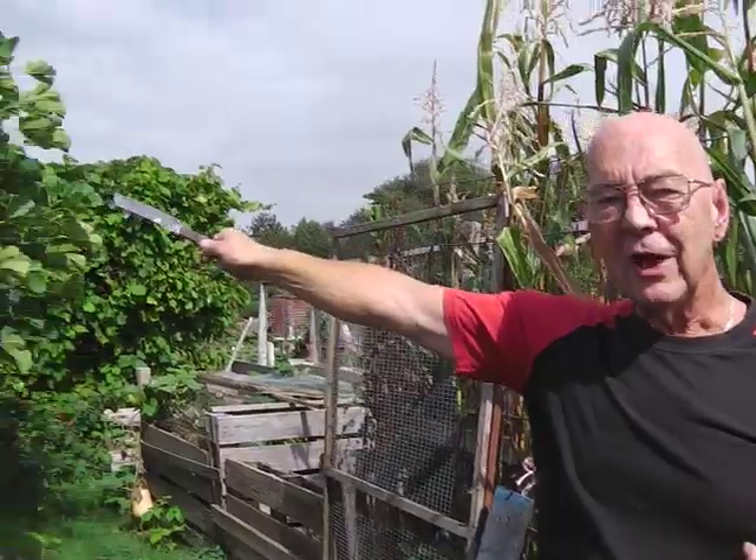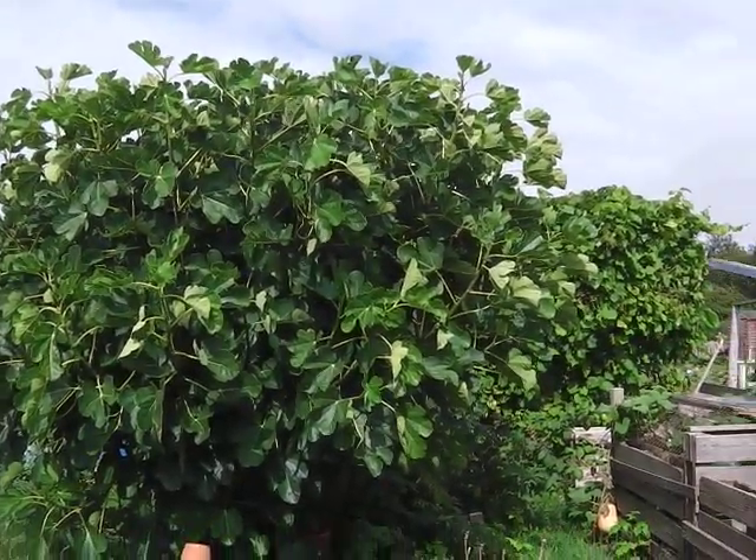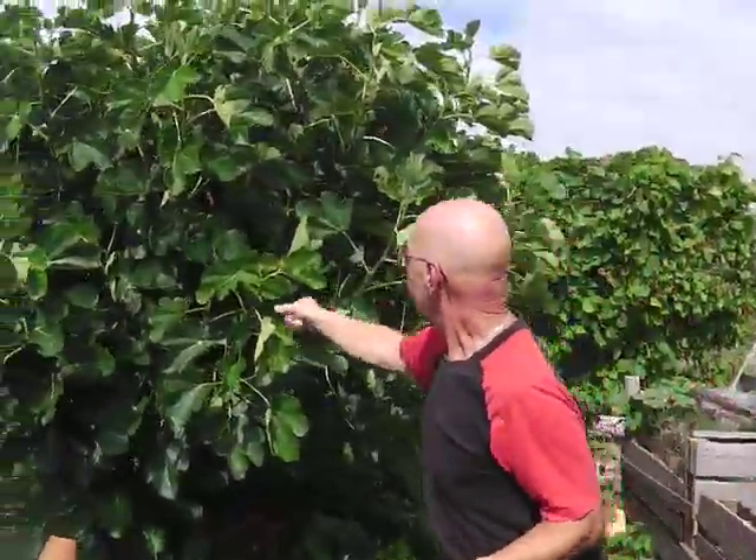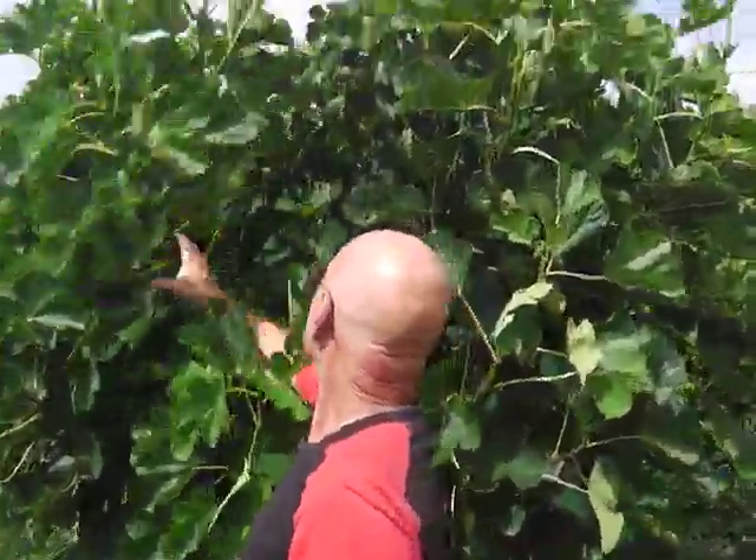Being autumn, everything needs doing now. It's been weird this year. We had a late frost in April that killed all the runner beans, so they had to start again. The late frost in April also killed all my baby figs, and I've had three figs off that this year - that's all - but there's hundreds and hundreds of babies coming on somewhere.